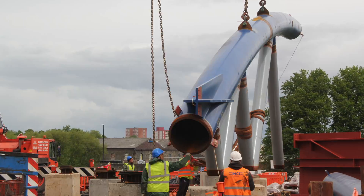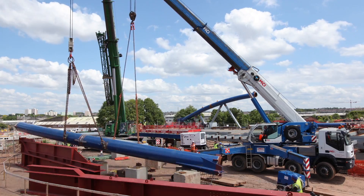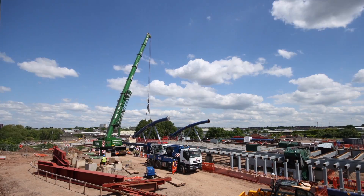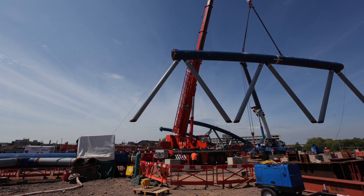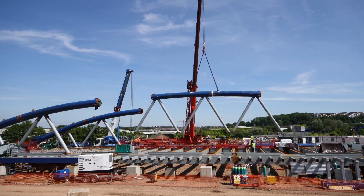We preferred to assemble the two main tubes on the ground, install the diagonals, weld all the elements together, keep them controlled geometrically, and then locate this element previously welded on the ground into the final position using a crane.